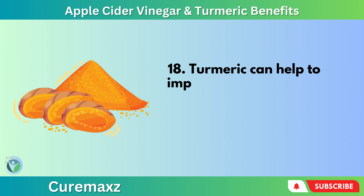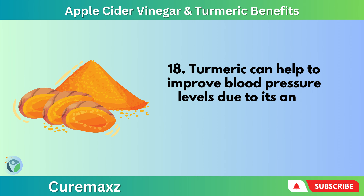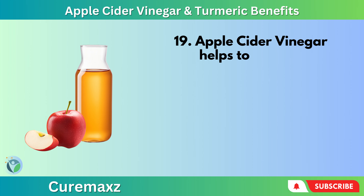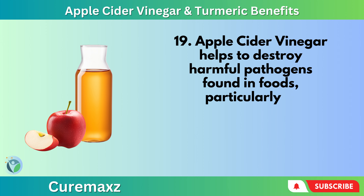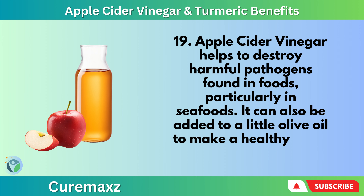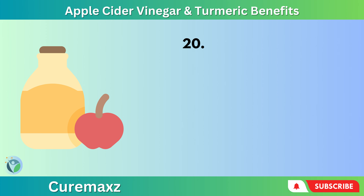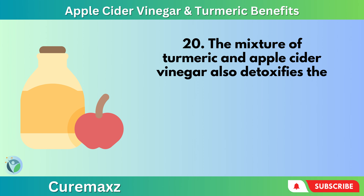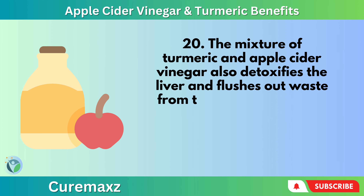Turmeric can help to improve blood pressure levels due to its anti-inflammatory properties. Apple cider vinegar helps to destroy harmful pathogens found in foods, particularly in seafoods. It can also be added to a little olive oil to make a healthy salad dressing.